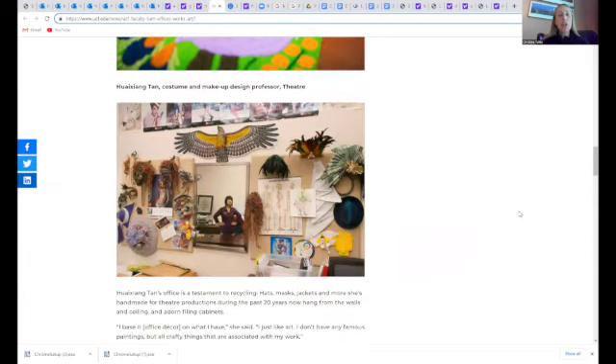Many of us have objects from our travels, or that students have given us, or just personal mementos. There's pictures of that kind of stuff too. I'll link to this article in the show notes so people can see what these faculty members were doing — like using recycled materials in their office to send a message to students about recycling.